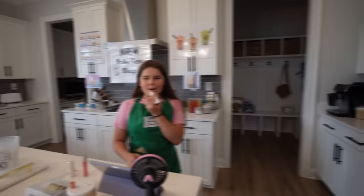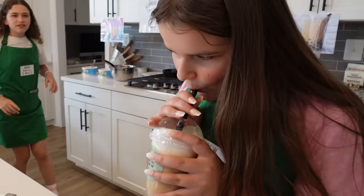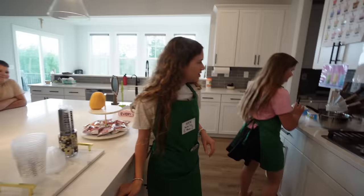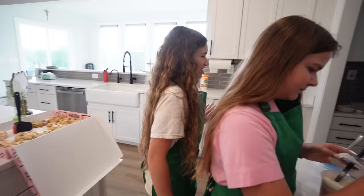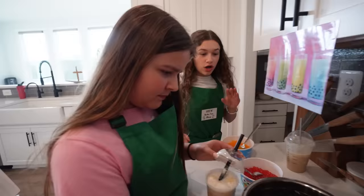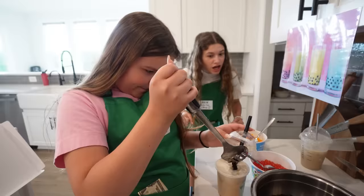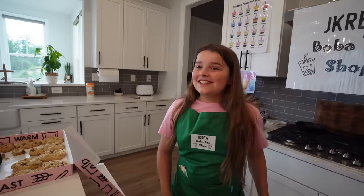Oh, someone's here. Order up for Moody. Moody? Who's Moody? They were going to boba. Let me just add something right here. Excuse me, what are you doing? Did you just order coffee to my boba shop? Are you using my boba inside of your coffee right now? And you're spilling and making a mess? MESS!